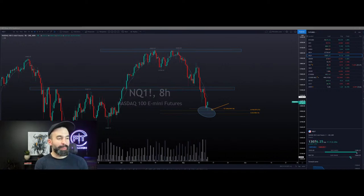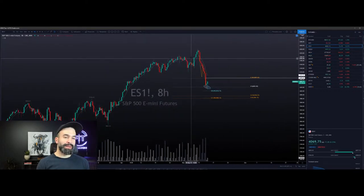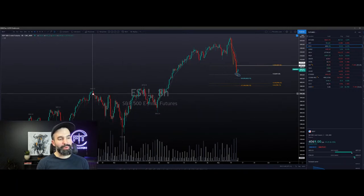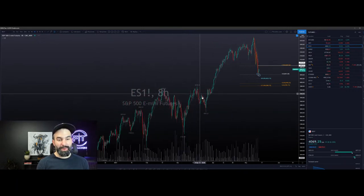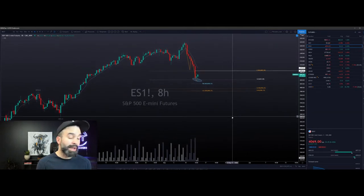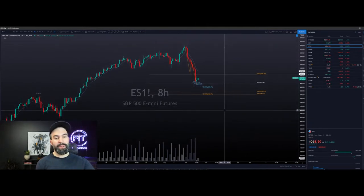Hey, what's up everybody, good morning, happy Thursday. You all ready for a bounce or what? It's due, it's definitely due. So let's take a look at this - obviously very extended straight from all-time high, V-shaping down. How often do you see that? You don't really see that. You see some intermittent bounces when you see a move coming off an all-time high, but in this case we got a straight shot to the downside.